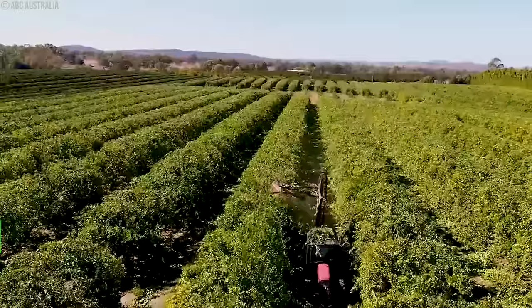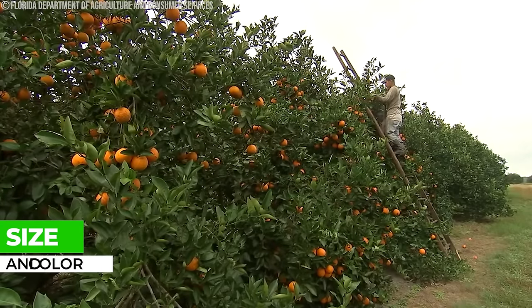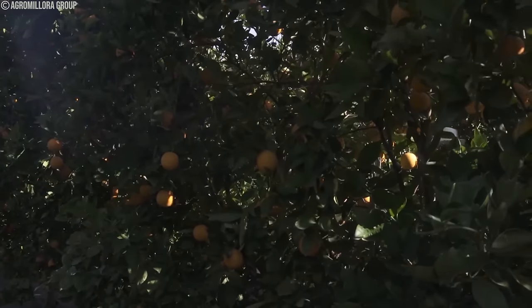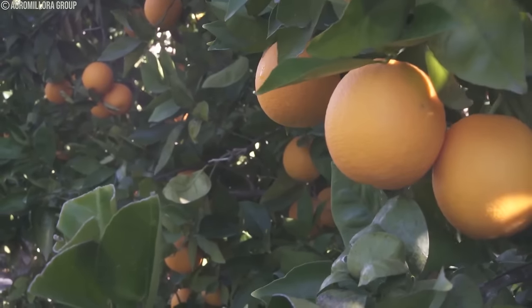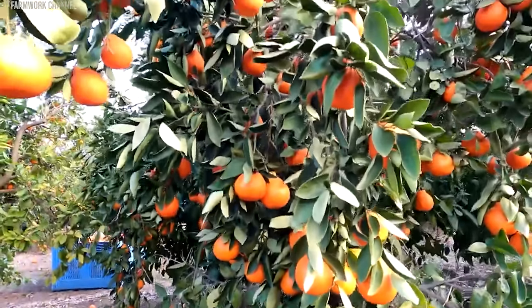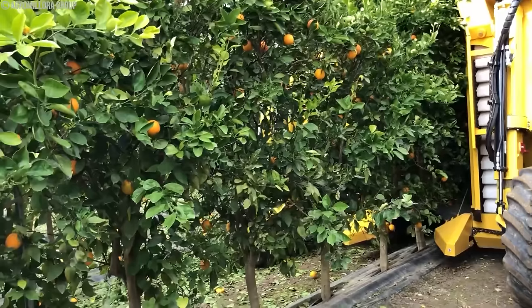Oranges are usually picked when they're the right size and color. Picking them carefully helps keep them safe, and big orchards might use machines to pick fruit faster. All these things help keep orange orchards healthy and make sure they produce good fruit for a long time, covering the growth stages from flowering to fruit development and the factors that influence yield and quality.